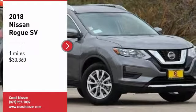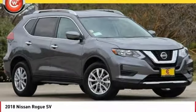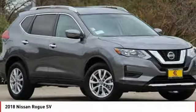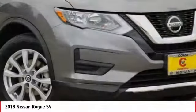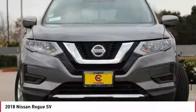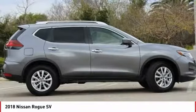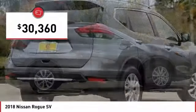Come test drive the 2018 Rogue. The stylish Rogue gets 27 miles per gallon and still boasts nearly 58 cubic feet of cargo space. With a 5-star side impact safety rating and confident handling, the Rogue is more than you expect and everything you deserve, and is priced below $35,000.